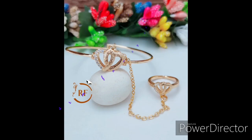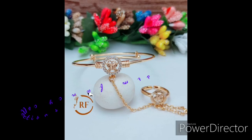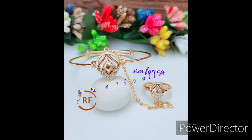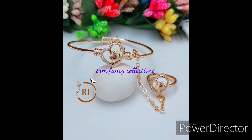This is a bracelet with ring collection. This is a rose gold jewelry collection. This is $250 plus shipping. This is a bracelet with ring. This is a cute bracelet. This is a heart-in shape.